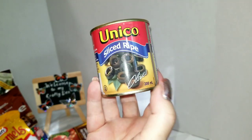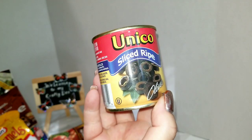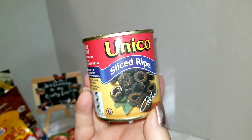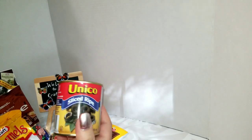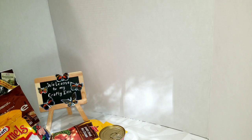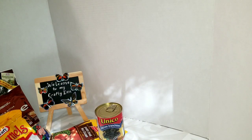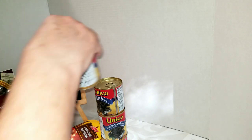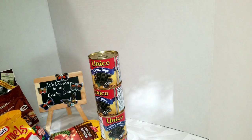I bought the Unico sliced black olives — this is a lot cheaper than the grocery store. It's the small 200ml can, about half the size of what you get at the grocery store. I find I open a can, put them in a jar, they go to the back of the cupboard and get wasted. So I grabbed four cans to last a while, because sometimes they run out of sliced ones and you have to pit and cut whole olives yourself.